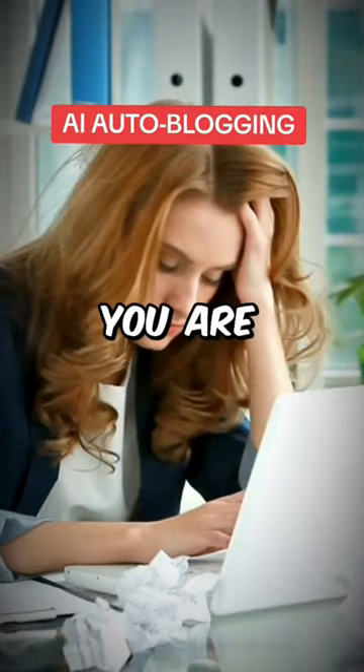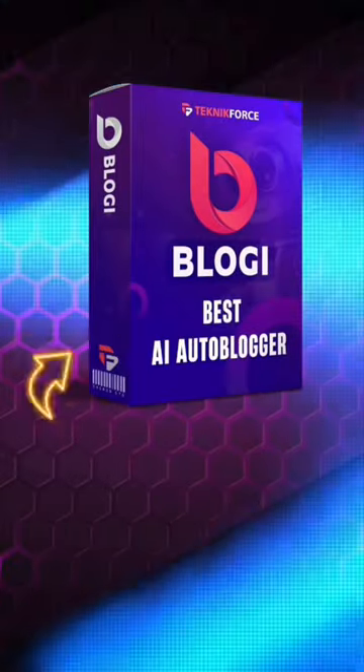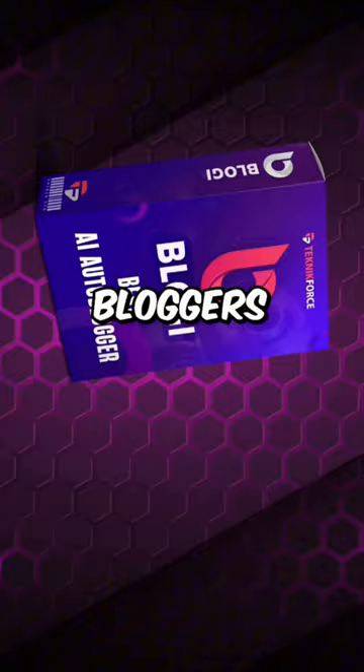This hack will save you hours if you are writing content for your blog posts. Imagine being able to create engaging blog posts in a fraction of the time. Introducing Bloggy AI Writer, the ultimate time-saving tool for bloggers.